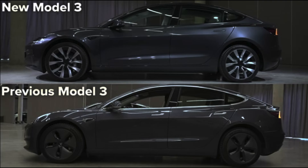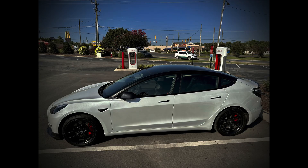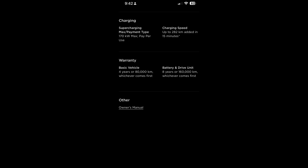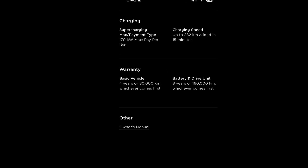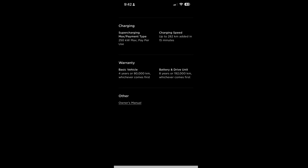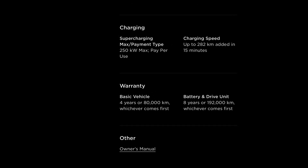Anyone saying the batteries have changed for the Highland cars you can order right now is just wrong. They may change the batteries or motors in the future, but right now the motors and batteries are the same as the current cars being built. The rear-wheel drive Highland charges at the same max 170 kW DC charging rate as the previous car. The long-range Highland charges at the same max 250 kW DC rate as the previous car.